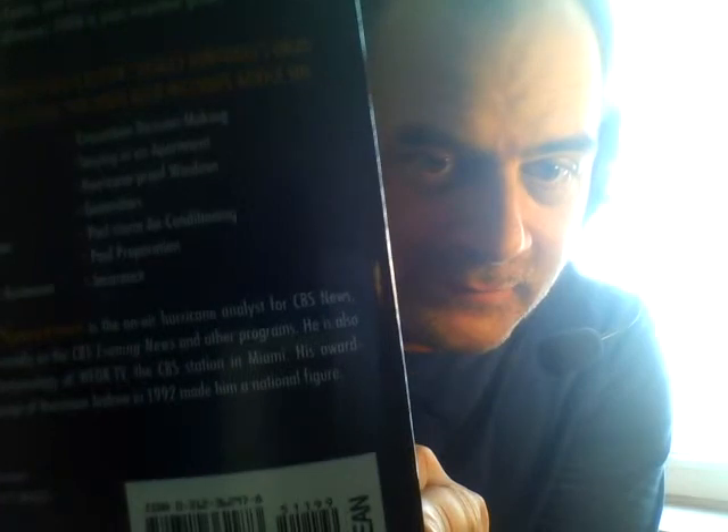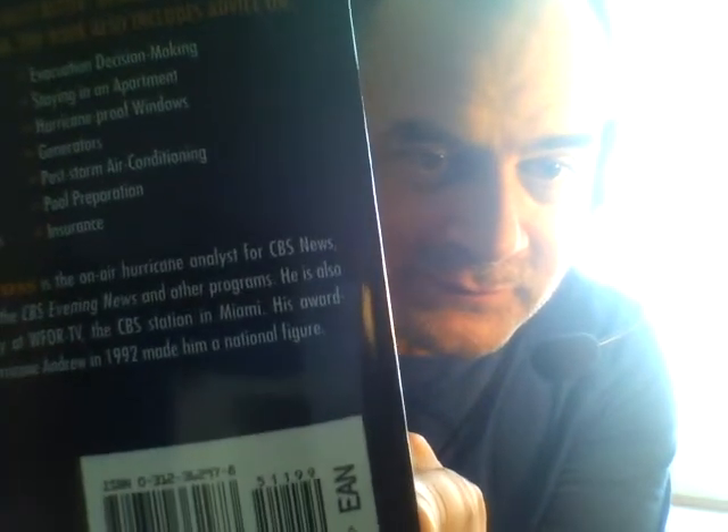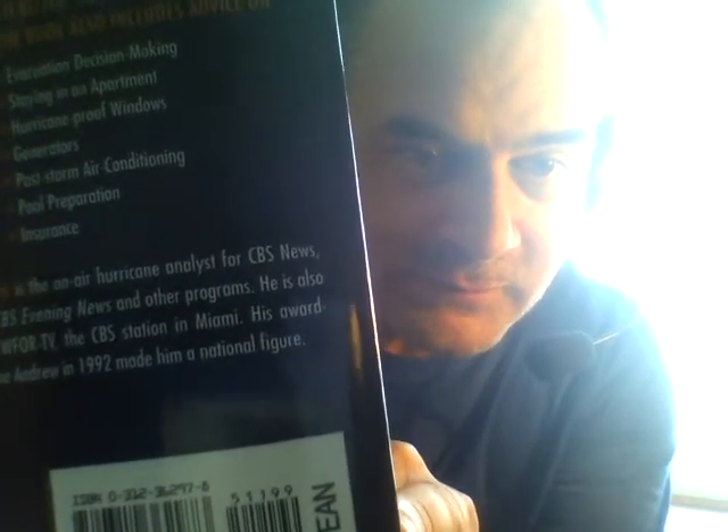The ISBN number of the book, since I'm staring at it right now: 0-3-1-2-3-6-2-9-7-8. I don't know if that's going to show up on here, and if it does show up it's going to show up backwards.